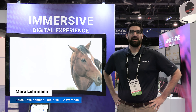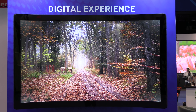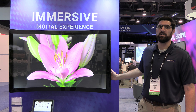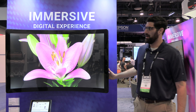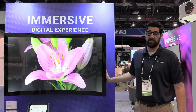Hi, my name is Mark Lerman. I'm at Infocom 2022, part of the Advantech sales development team, introducing you to our curved industrial display solution, the CRV 055. This is available in 55-inch and 43-inch screen sizes, in both touchscreen and non-touchscreen configurations, with an optional LED strip. It is mainly targeted at kiosk and gaming customers, including slot machines and retail kiosks.